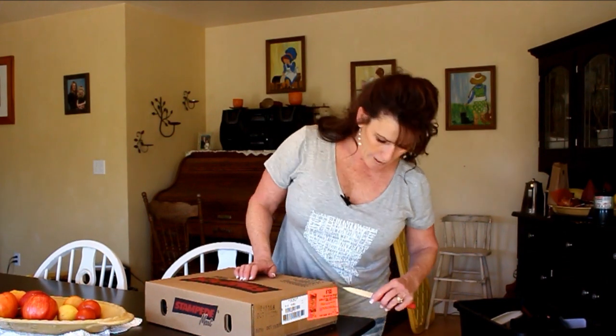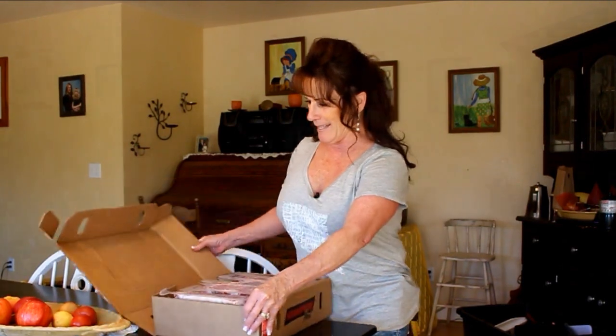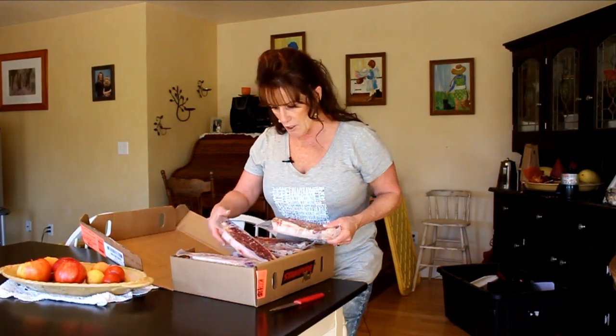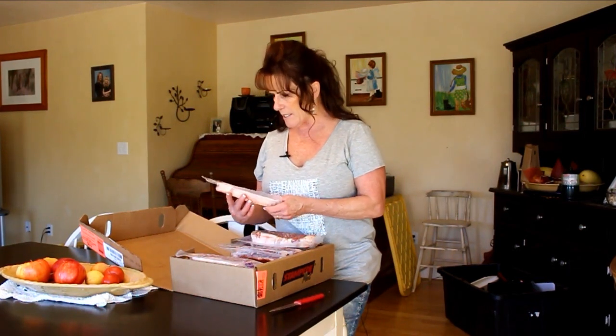These are Kansas City beef strip loin steaks — oh, they're very pretty, look at that. This is just under 14 pounds; when you order it's 14 pounds, but if it doesn't weigh exactly that, I checked and before I even got home my account was already credited the difference. If it's over you keep the extra for free. They're individually wrapped, about an inch thick, and we're having these for dinner tonight. They've got great marbling.